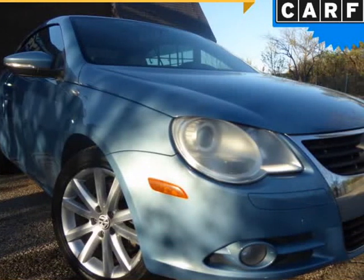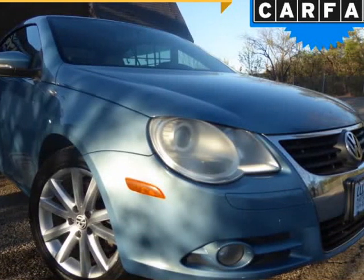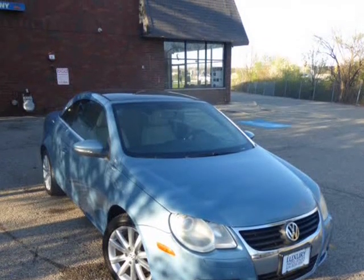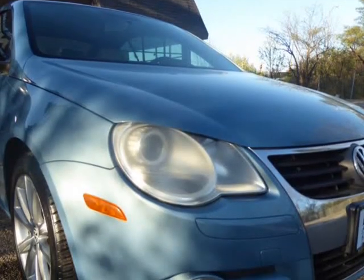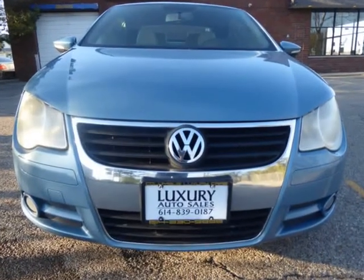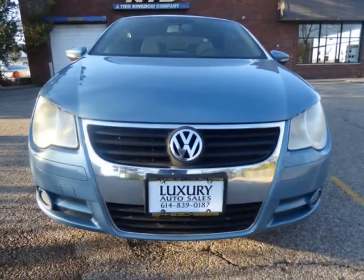This 2009 Volkswagen EOS is brought to you by Columbus Luxury Cars LLC. This 2009 Volkswagen EOS is an amazing, nice, clean car — sky blue on beige leather interior — in great condition. It looks good, feels good, and powerful.